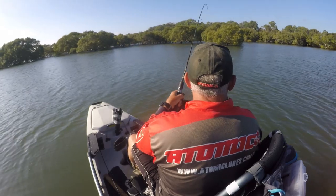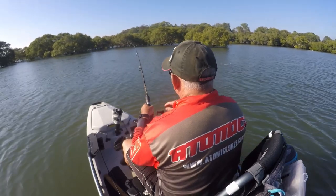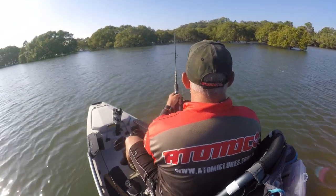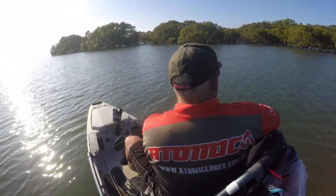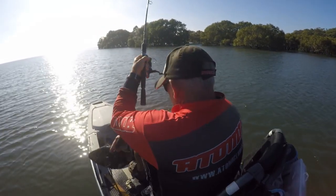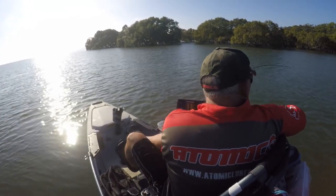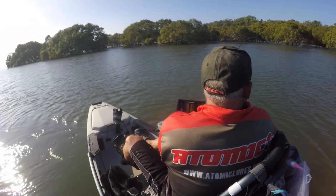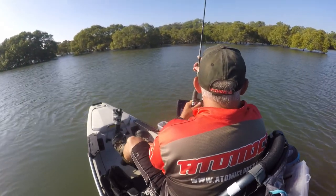It's a good flathead, I think. Come back, come back, come back. You've got that little crank 38. Come back here. Come back. I don't know what you are. Oh, big flathead, I think.